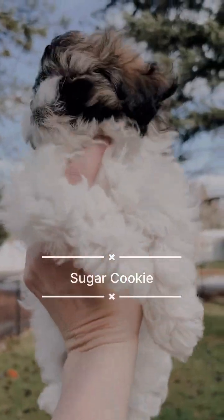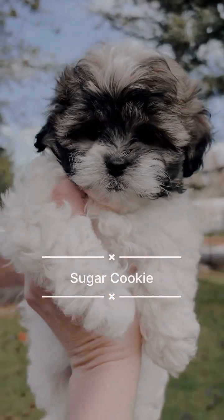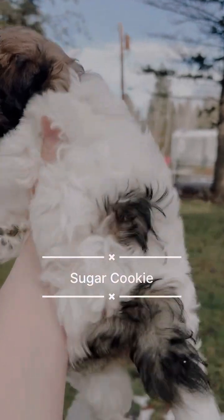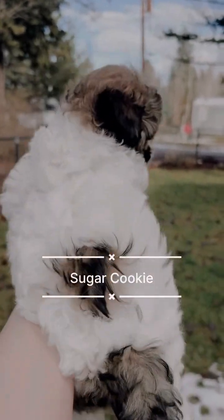The next one up is cute little Sugar Cookie and she's an adorable traditional sable party color. She has a nice fluffy coat and cute little markings.